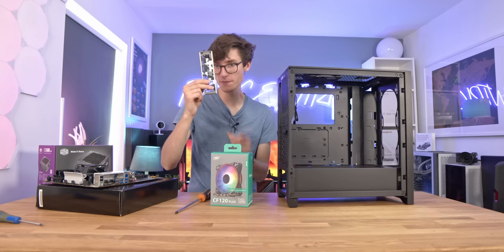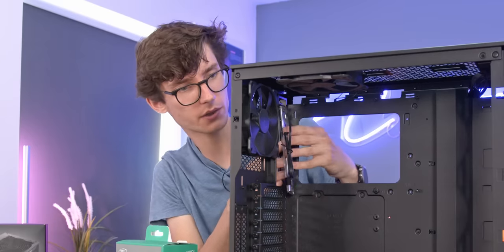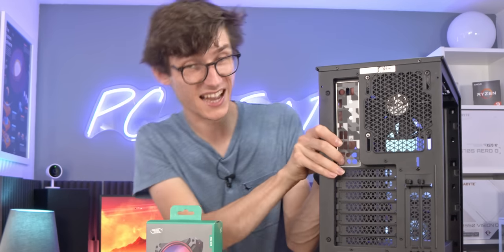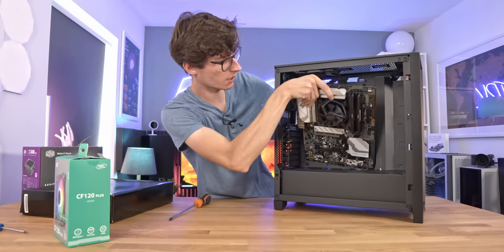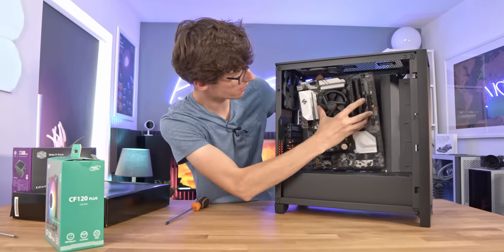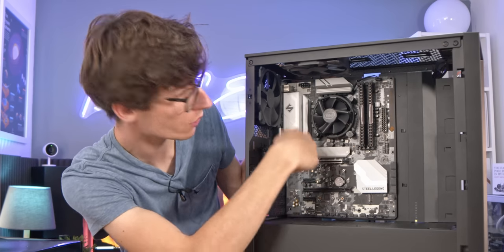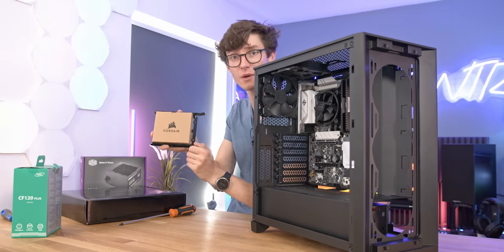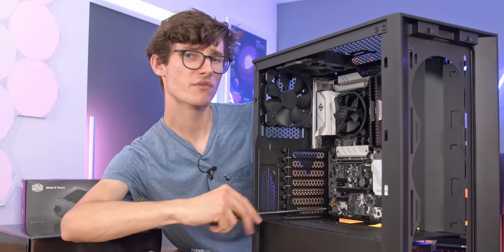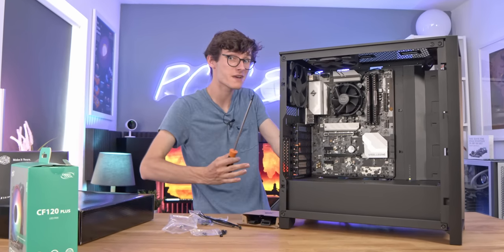Now that that's in place, we can grab our I/O shield — you don't actually see these that much anymore, but essentially this just lines up with the back of your case and outlines exactly where all of those ports are going to be. I would usually lay the whole case flat for this, but I want you to actually see what I'm doing. Line it up with the central pin, and then you've got screw holes all the way around that you use the screws you'll quite neatly find in the preloaded hard drive bay, all ready to go. It is all very self-explanatory stuff — but if it's not, you could just read the manual, though technically I'm the manual.